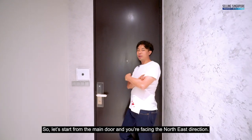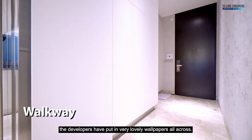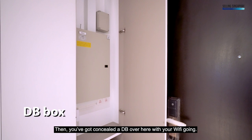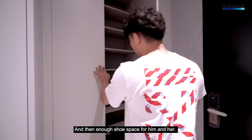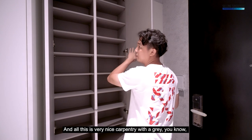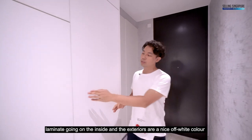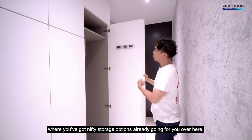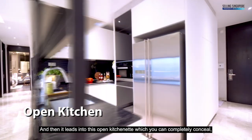Starting from the main door, you're facing the northeast direction. The developers have put in very lovely wallpapers all across the walkway. There's a concealed DB box with your wi-fi, then enough shoe space for him and her — very nice carpentry with a grey laminate on the inside and a nice off-white exterior that blends with the rest of the walkway, where you've got nifty storage options already going for you.